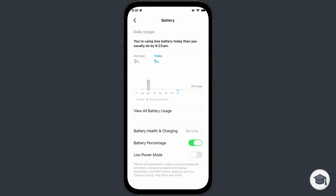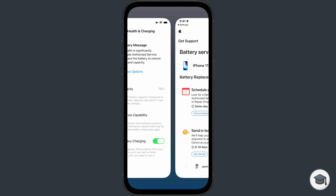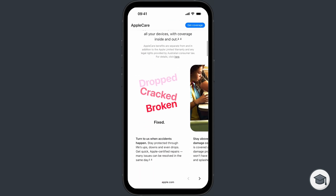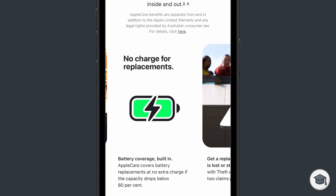So should you worry about any of this? Well, not really. Your iPhone will tell you when your battery needs replacing, and you can tap on the link and follow the steps to get it replaced. If you signed up for Apple's extended warranty program, AppleCare, Apple will replace the battery free of charge when it drops below 80%.